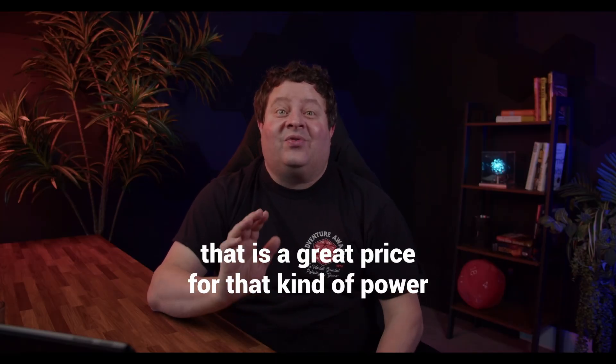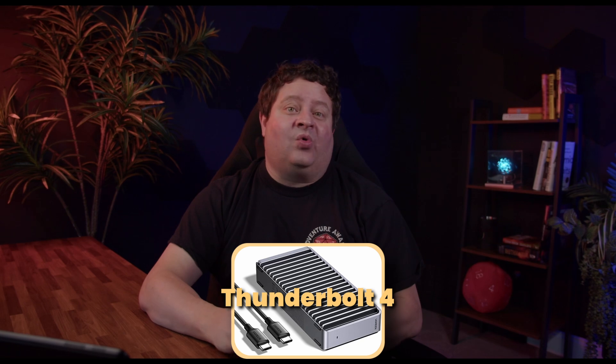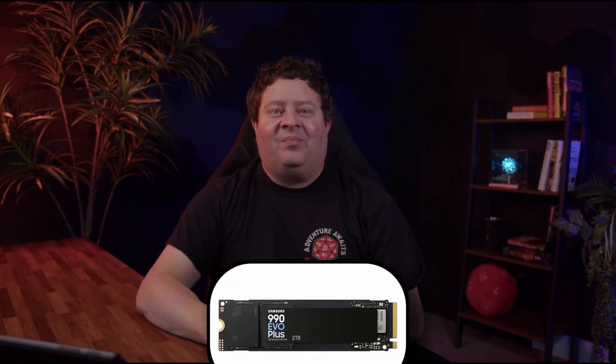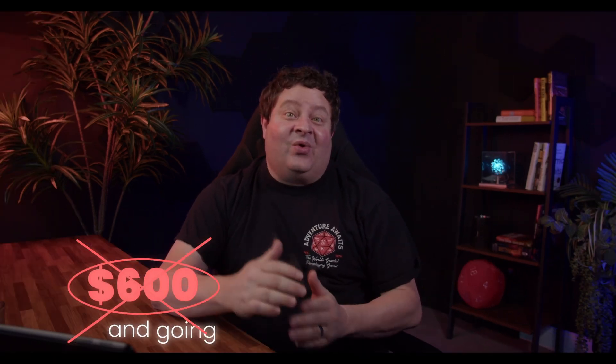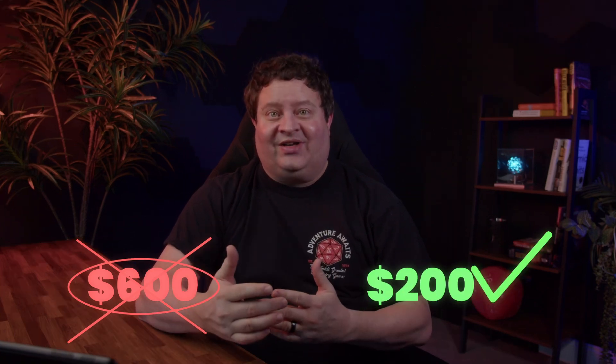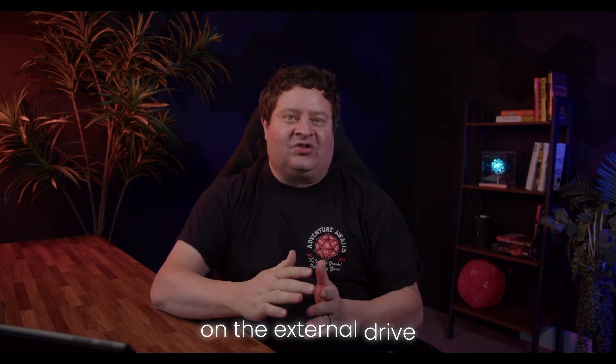That is a great price for that kind of power. Now, I know that 512GB isn't a very large hard drive today, but Apple's hard drive upgrade pricing isn't a good deal at all. So I picked up an external hard drive enclosure from Ugreen that supports Thunderbolt 4, and I slapped a 2TB Samsung M.2 drive in it, and I was all set. There are affiliate links in the description below if you're interested in my specific setup. Adding 2TB directly from Apple is about $600, but going the external route that I did was only $200.